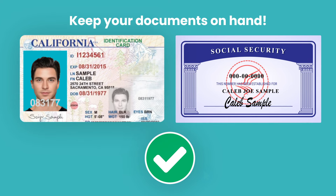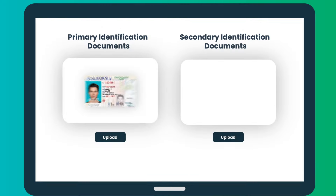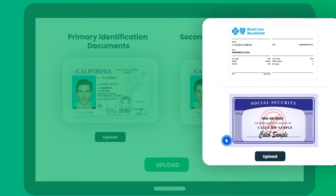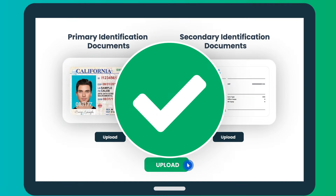Keep your documents on hand. You will need to present them on the video call. Don't upload the same document twice. If you upload the same document twice in different categories, your documents will be rejected. This is an easy fix — be sure to upload a different document for each category in order to pass.